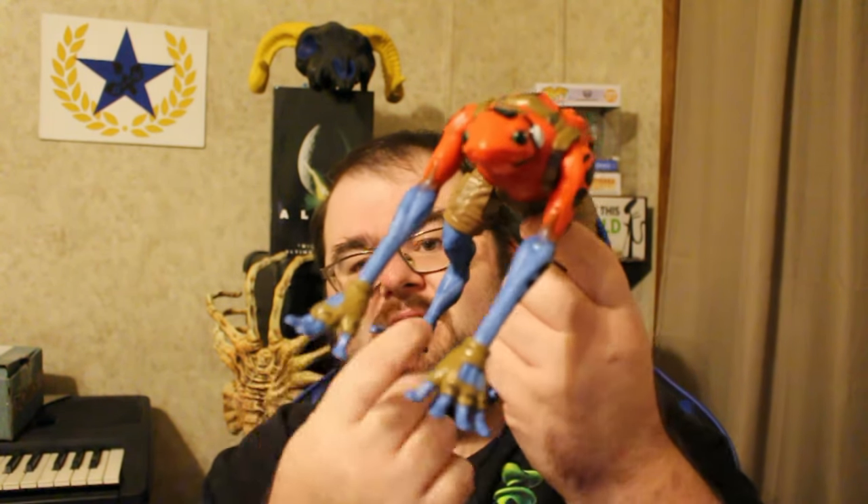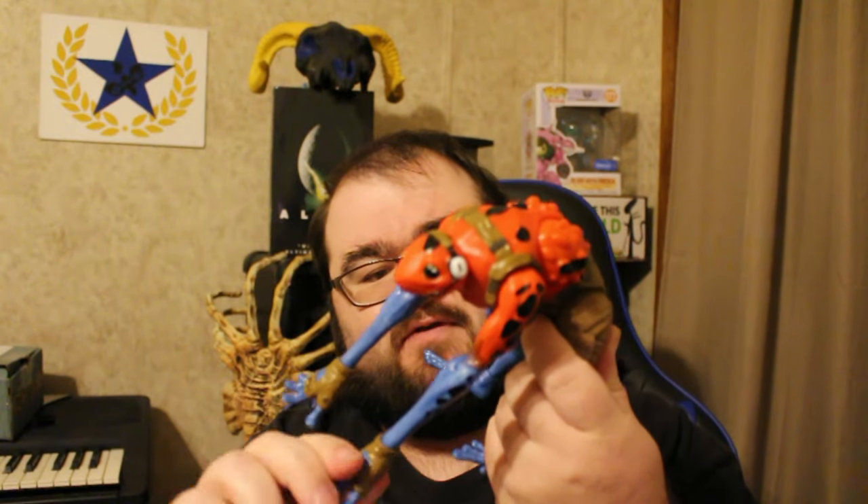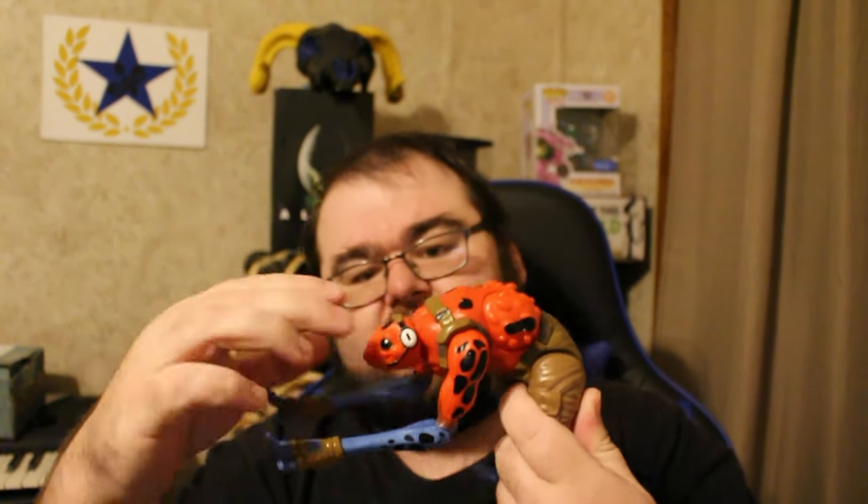Poseability — he's not super poseable because of that jump mechanism. The feet move, the hands twist and move, and you can kind of bend his arms. His head does swivel a little bit, but there's not much poseability with him because he's a launcher. The head twists, the wrists and feet move — that's about all the movement you get out of him. But still, really cool figure. I like the way this looks, I like the way this feels. His comic looks really cool by the way — I was looking through it and I really want to read that.